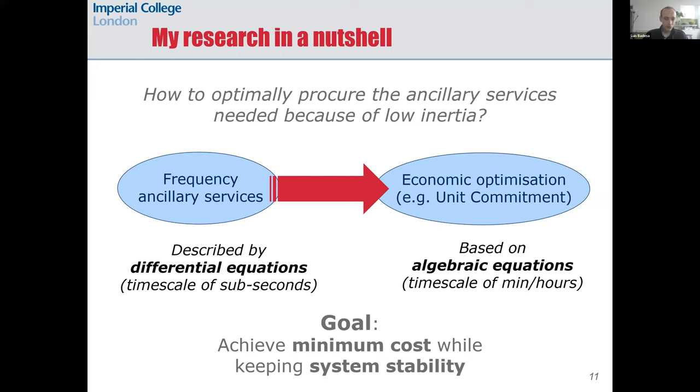Now I'll talk about the research I've done in this area. This slide summarizes my main line of work, which basically tries to answer the question: how can we optimally procure the ancillary services that we need to tackle this low-inertia problem? To tackle this question, we need to integrate the differential equations that describe the ancillary services into an economic optimization formulated with algebraic equations.